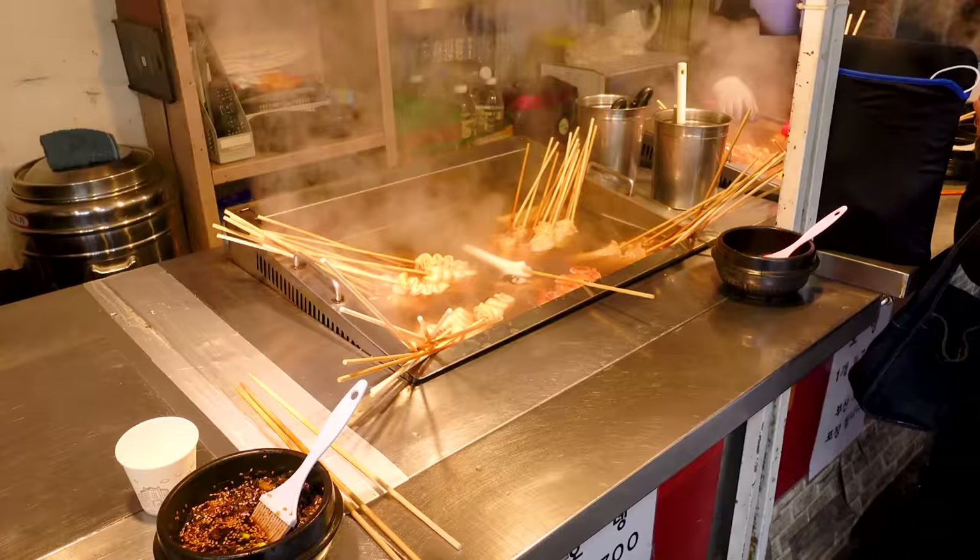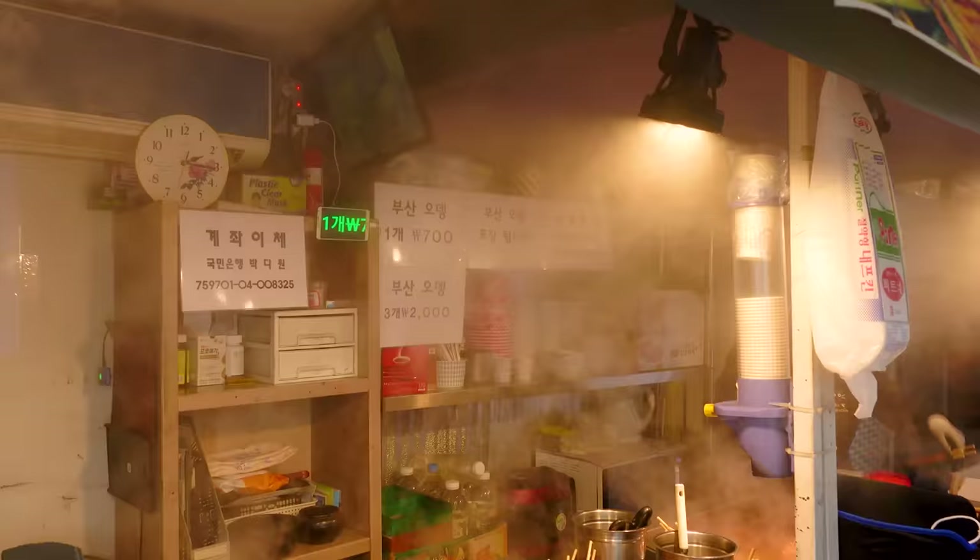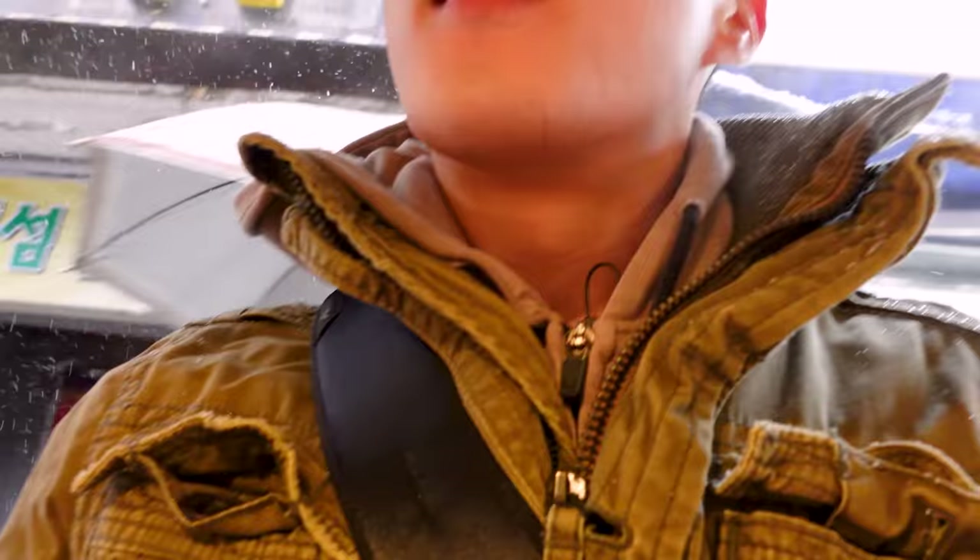Snow in Korea is so beautiful. I love it. It also makes street food better. I also found this fish cake stall, and it was only 54 cents per skewer. You can also get their broth for free, which is really cool.